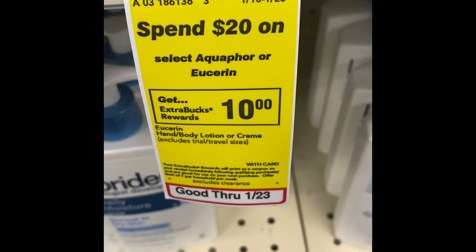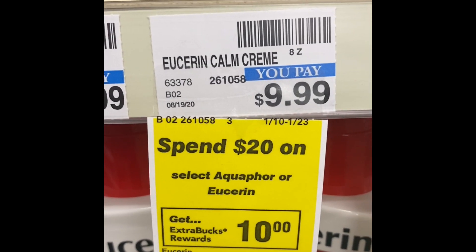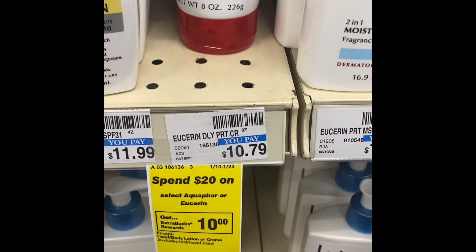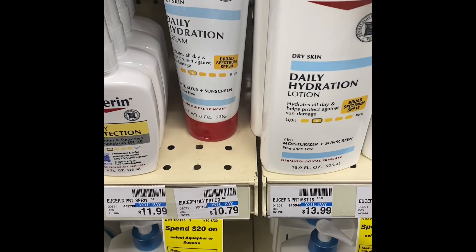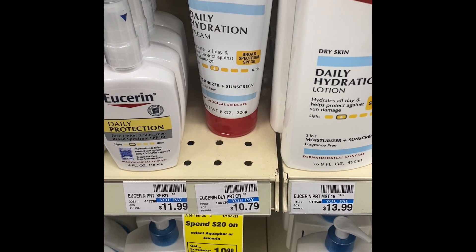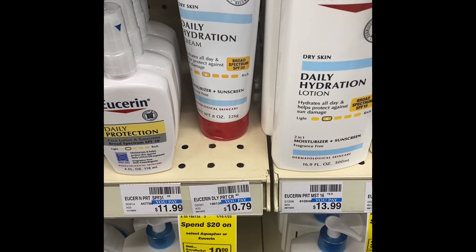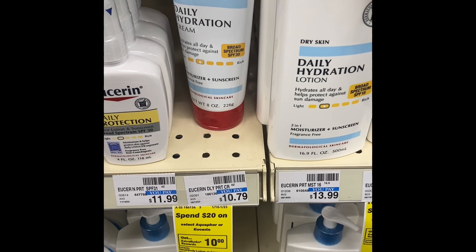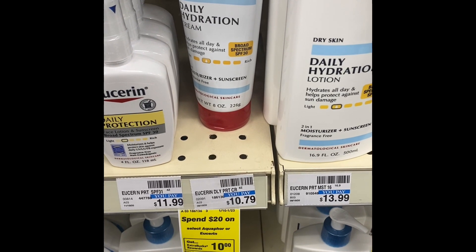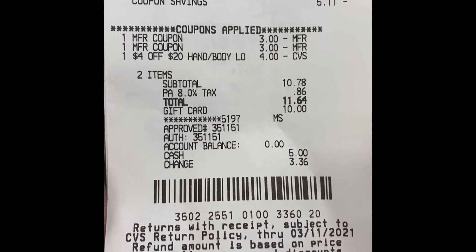The next deal is when you spend $20 on select Aquaphor or Eucerin and get a ten dollar Extra Buck. There was only one Eucerin at the eight ounce size so I had to grab one daily hydration for $10.79. I'm going to use two three-dollar-off Eucerin manufacturer coupons and a four dollars off $20 lotion CRT, and I'll roll in some of my gift card money.